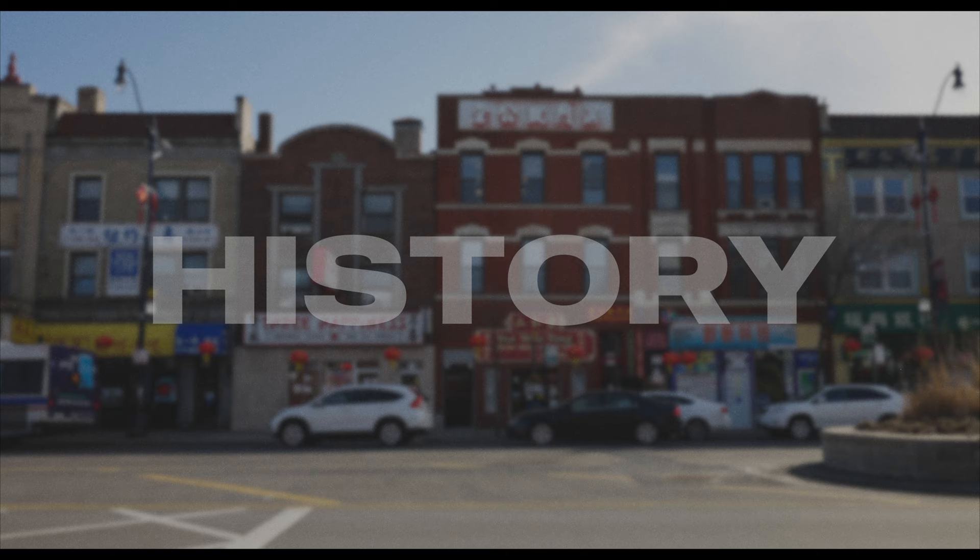Divvy stations can also be found throughout the area, but my favorite way to get to Chinatown is by taking the Chicago Water Taxi to Ping Tom Park.